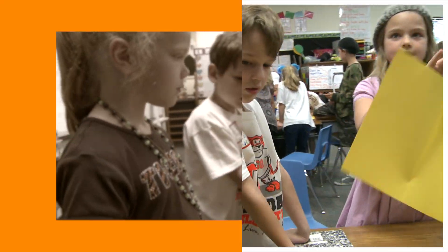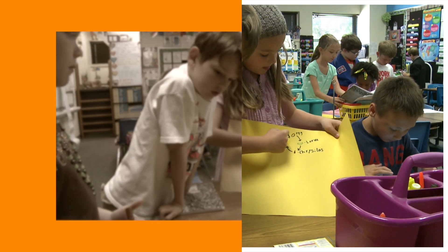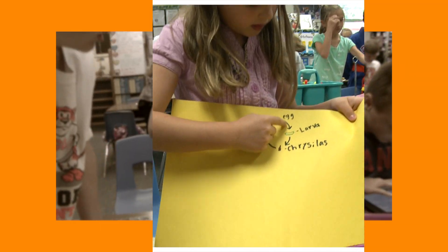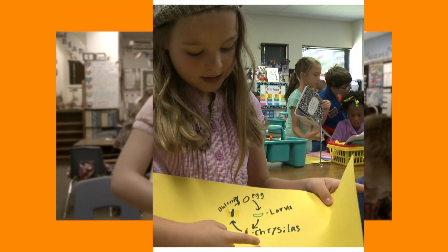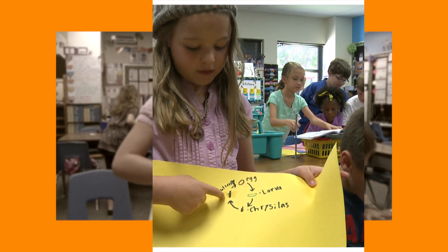Yesterday we did the life cycle of the butterfly: egg, larva — larva or caterpillar — the chrysalis, and the butterfly.